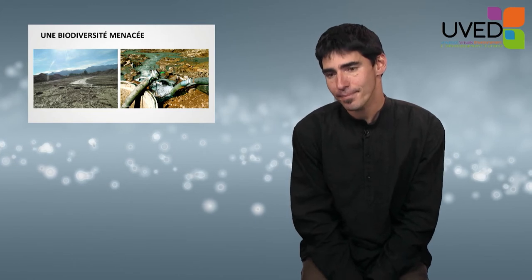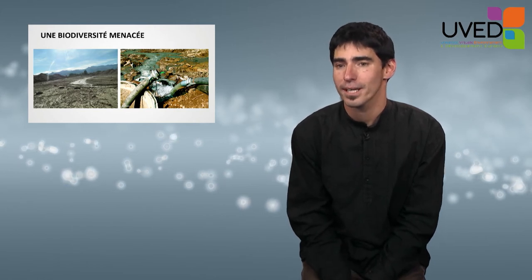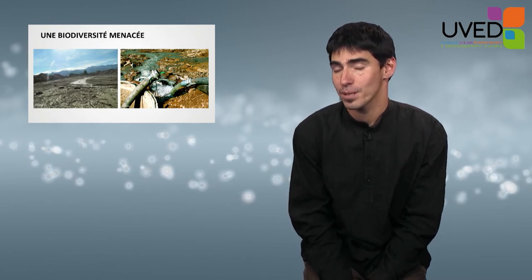When there is no water, people tend to come and collect sand, sediments, and mud, or use dried river beds as a way to discharge industrial water.